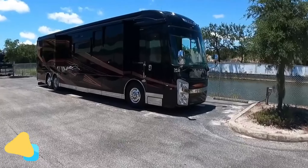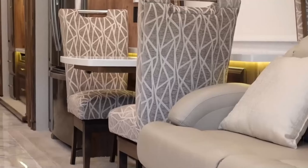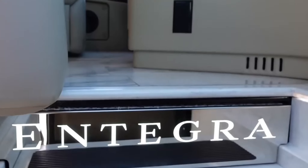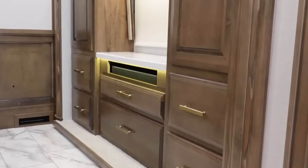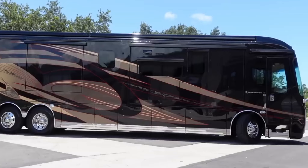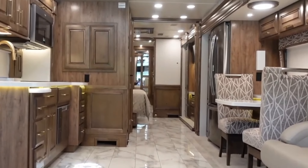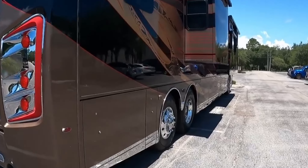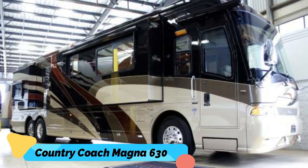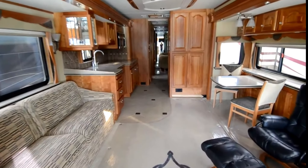Number 10: Integra Coach Cornerstone 45 DLQ — $464,000. With a cab-forward design, integrated smart wheel steering, MobileEye touchscreen technology, and a sound bar and entertainment system inside, the Integra Coach Cornerstone 45 DLQ will mesmerize its occupants no matter where they go.